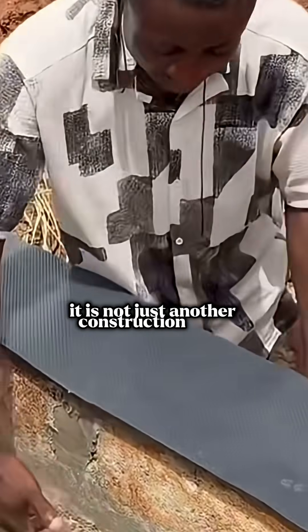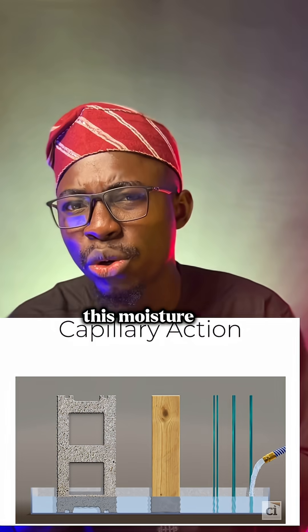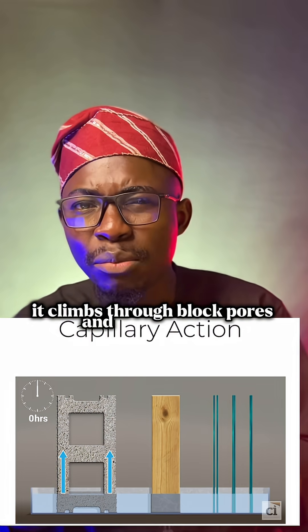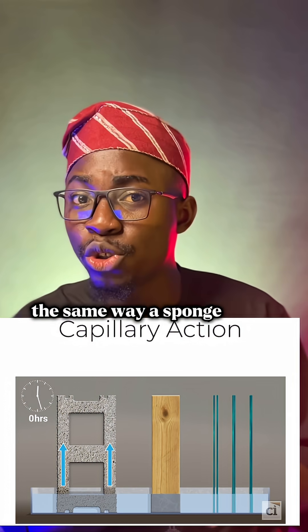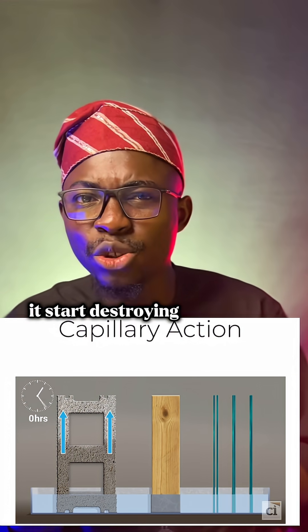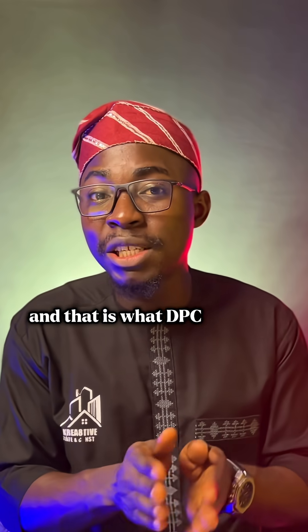It is not just another construction term — it is your building's first line of defense against moisture. Water does not need a pipe to travel; it climbs through block pores and mortar joints the same way a sponge soaks water from a wet floor. Once it enters your wall, it starts destroying things from the inside — paint bubbles, paint peels, and in a few years your house begins to smell like it is living in the rain.